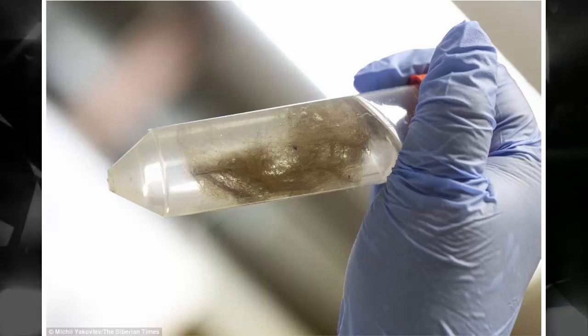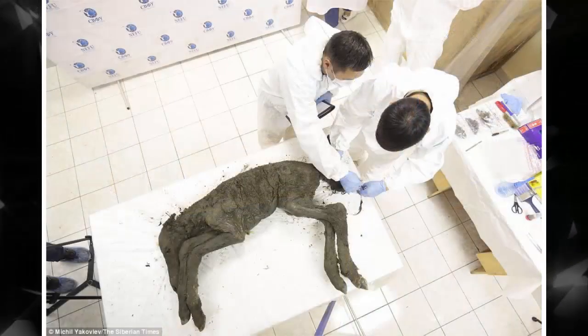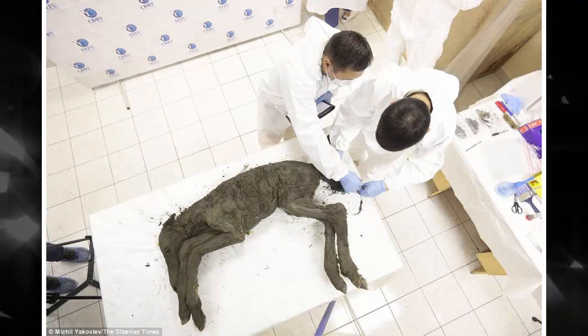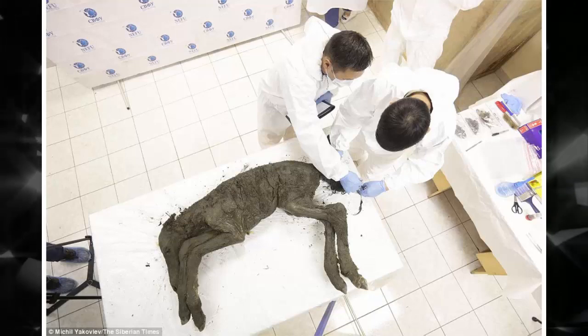In addition to determining the cause of death, the autopsy will tell the scientists more about how the foal lived. They plan, for instance, to analyze the contents of its stomach to find out what it ate.